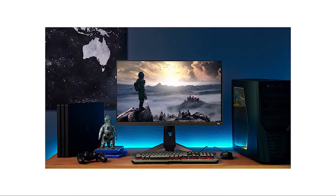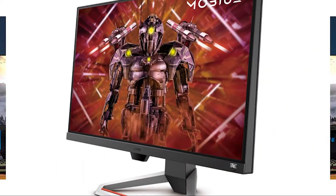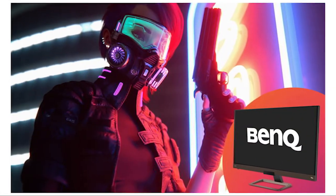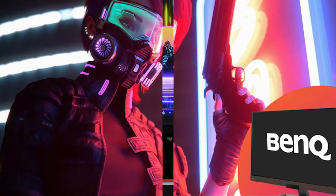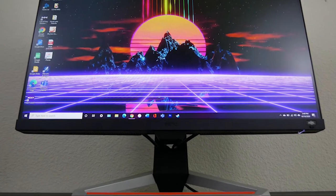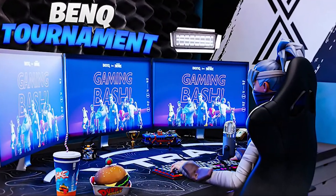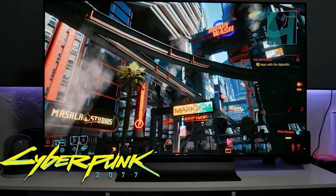Current Mobiuz gaming monitors include the EX2710 and EX2510, 27-inch and 25-inch respectively. We're talking 144Hz with 1ms MPRT and FreeSync Premium for super-responsive gameplay and sharp visuals on IPS panels that let colors come to life from wide viewing angles. Get close to the action and see every detail, helped along by RealHDR.